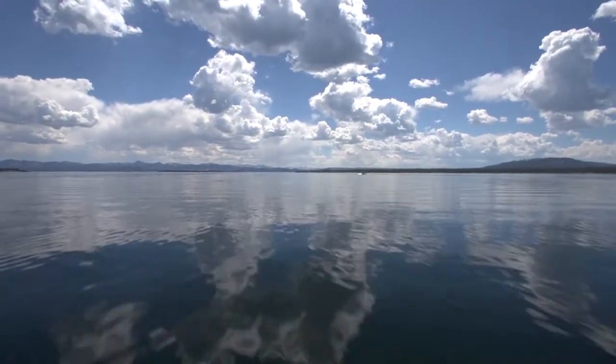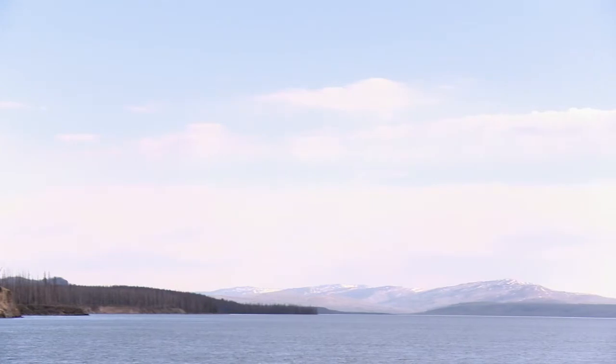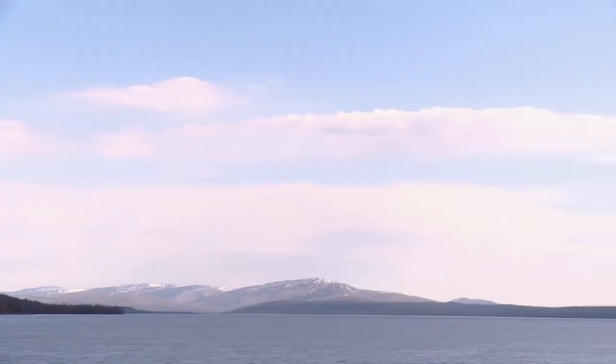It's very important that that species comes back because they are the native trout of this entire region. The most significant population in Yellowstone Lake has been reduced to somewhere between 5 and 10 percent of its historic level.